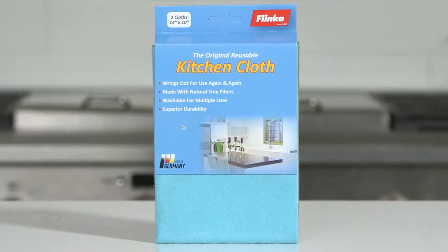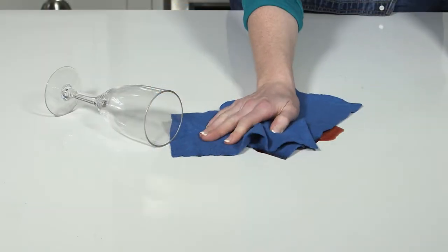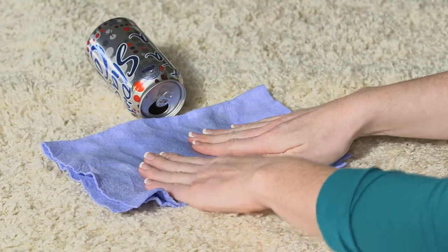The original Flinka kitchen cloth is the best way to pick up spills and clean up around the house while reducing your use of paper towels and expensive disposable wipes. Made from viscose, a natural fabric made with fibers harvested from trees grown in sustainable forests.